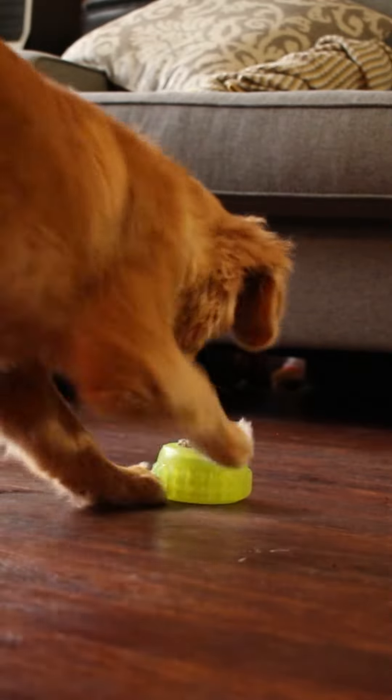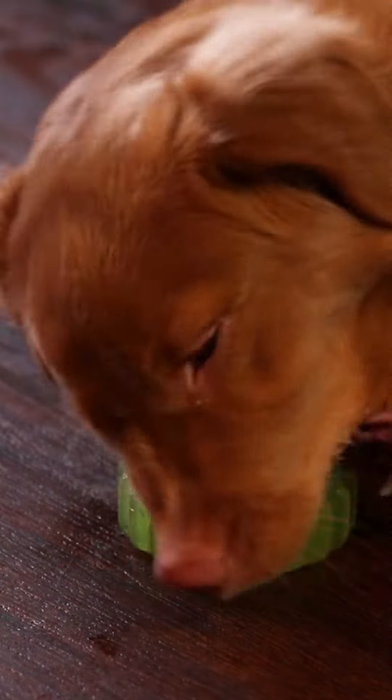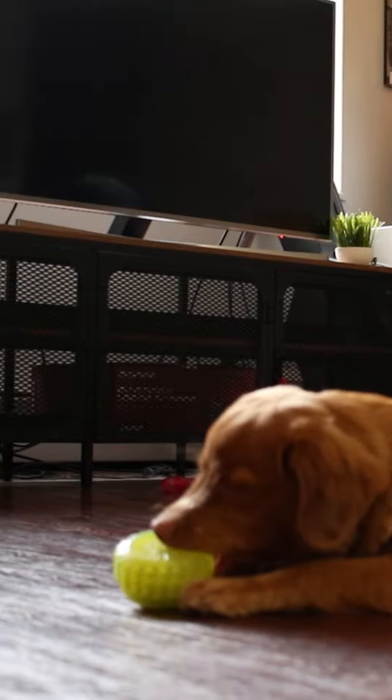Hi, and welcome to another new toy review. This is one of my favorite toys ever, carried over from when I had Athena. It's a two-tiered Everlasting Treat sprocket, made by Starmark.